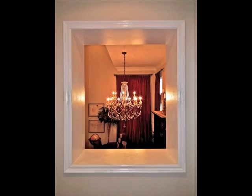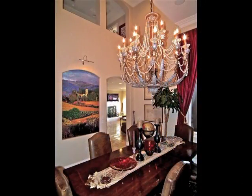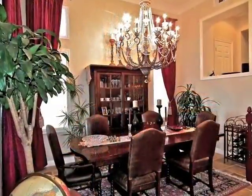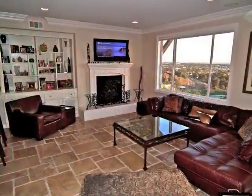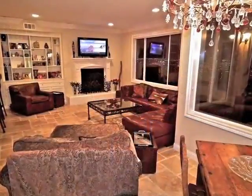From afar, above, and at table level, the dining room is stunning. The fireside living room enjoys breathtaking panoramas, day and evening.